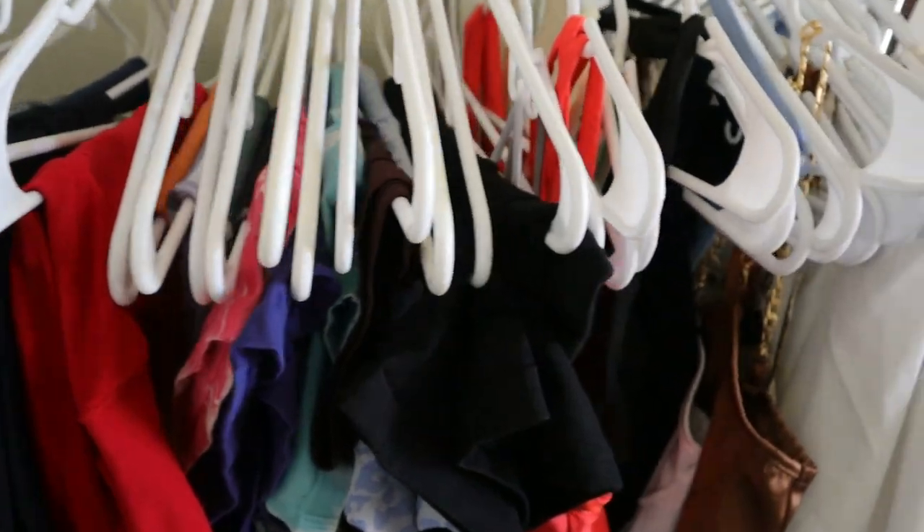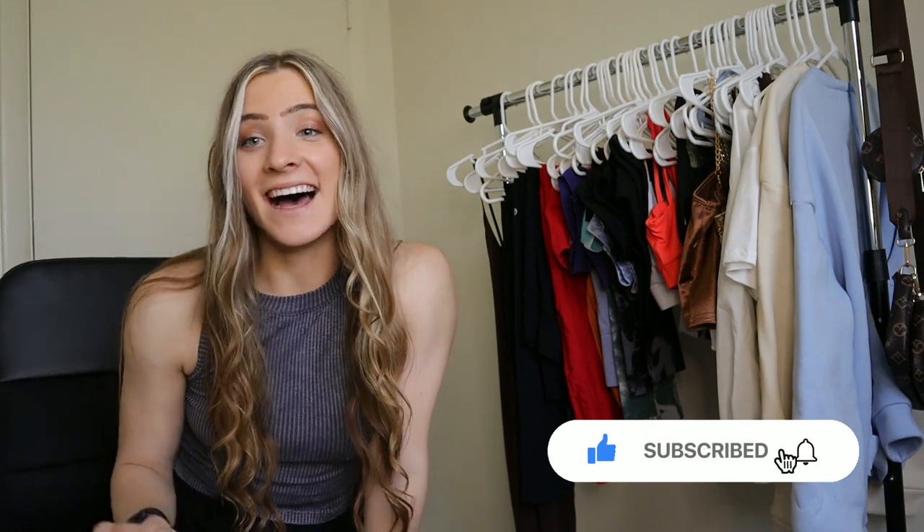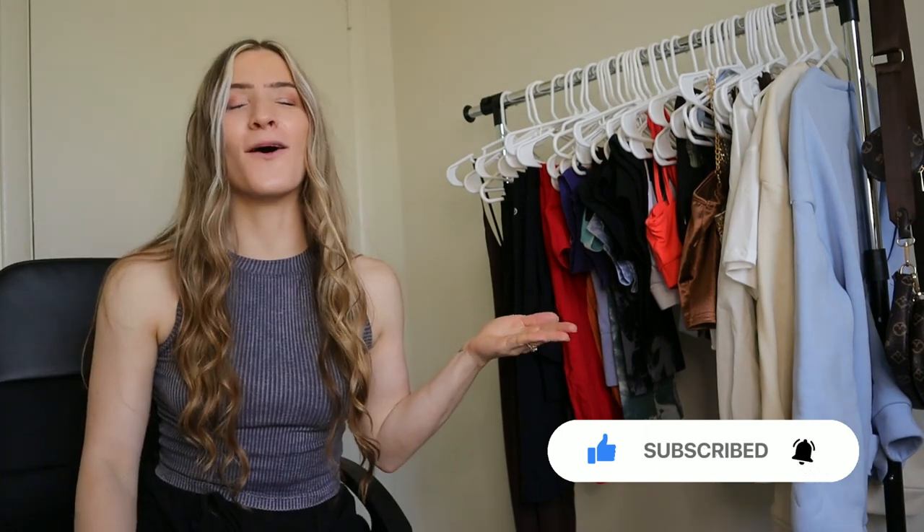The Shein haul is finally here! What is up guys? If you are new here, my name is Paige Smith and I have an exciting video for you today. The Shein haul is happening — I am so stoked. I mentioned on my Instagram a few weeks ago how I made a really big Shein haul with over 45-50 items, a lot of them activewear and some funky tops.